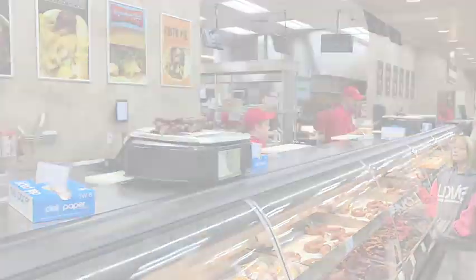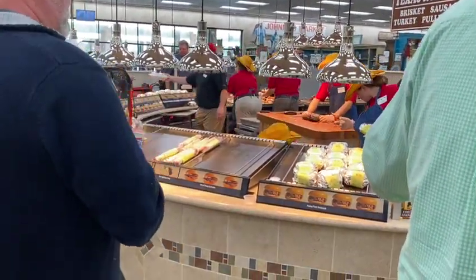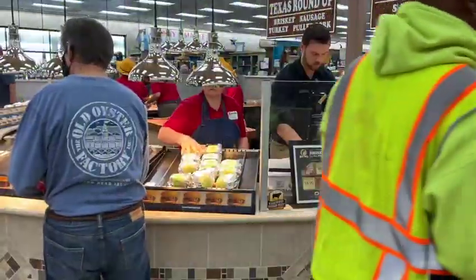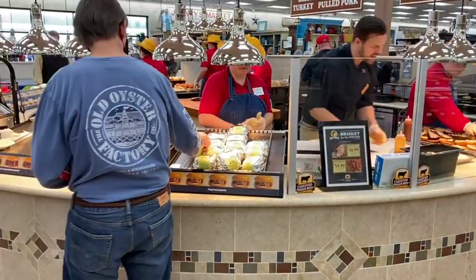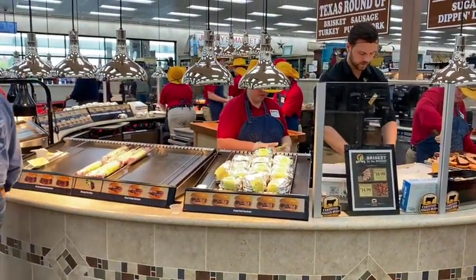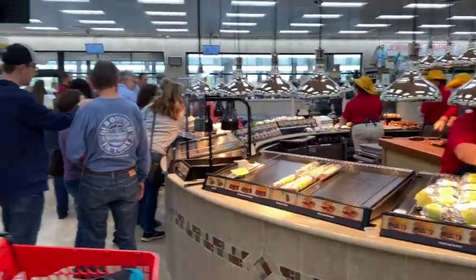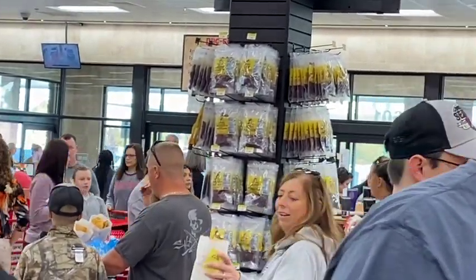They're making everything fresh to order. You can get brisket, turkey — you can get a sandwich or buy it by the pound, whichever you prefer. You can just get the meat and add some veggies with it. That's the sandwich station right there. Over there you can also see a turkey station.